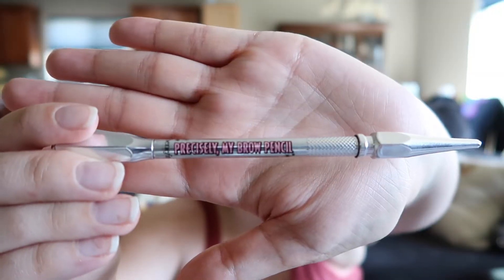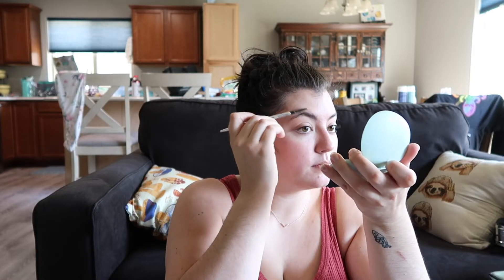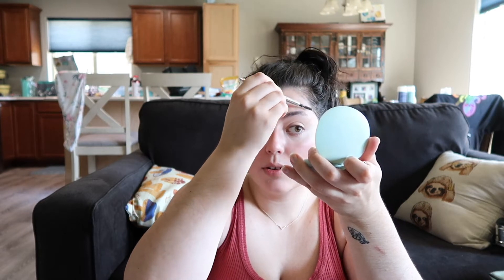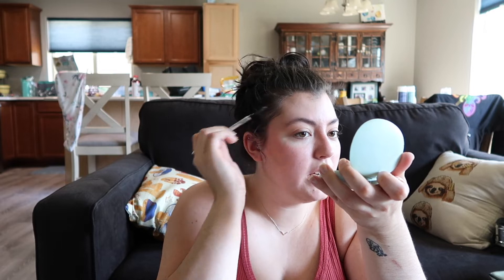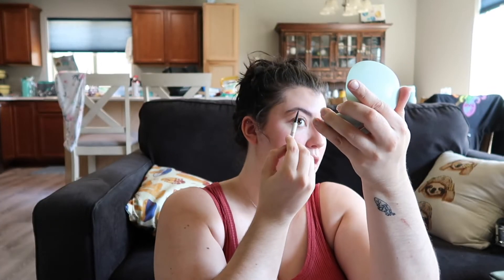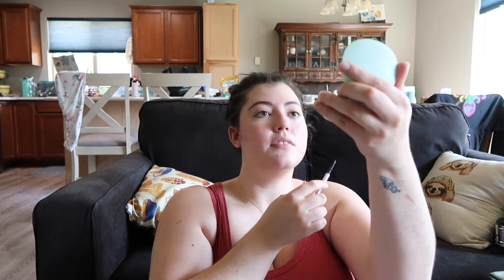Precisely My Brow Pencil, Benefit Cosmetics. We're gonna go with a really fluffy look, as if I know how to do anything else, really. Basically, I'm just not gonna use gel. I feel like my eyebrows have been looking a lot better lately. Are those even? Probably good enough — I'm gonna stop messing with it, because otherwise I'll end up with like sharpie lines across my forehead.